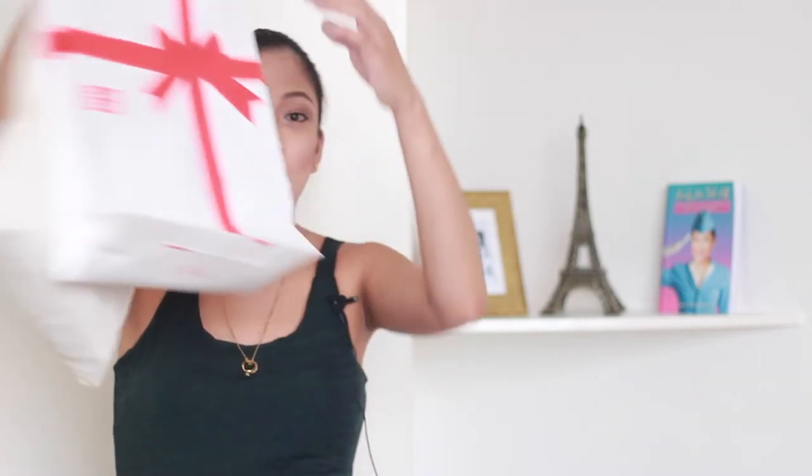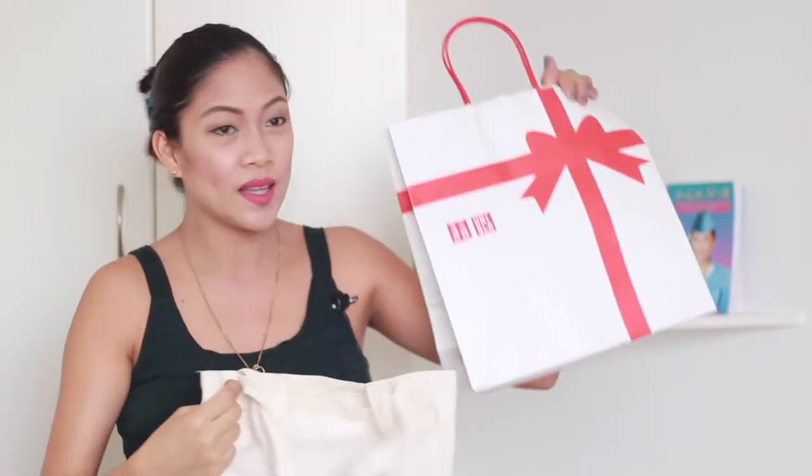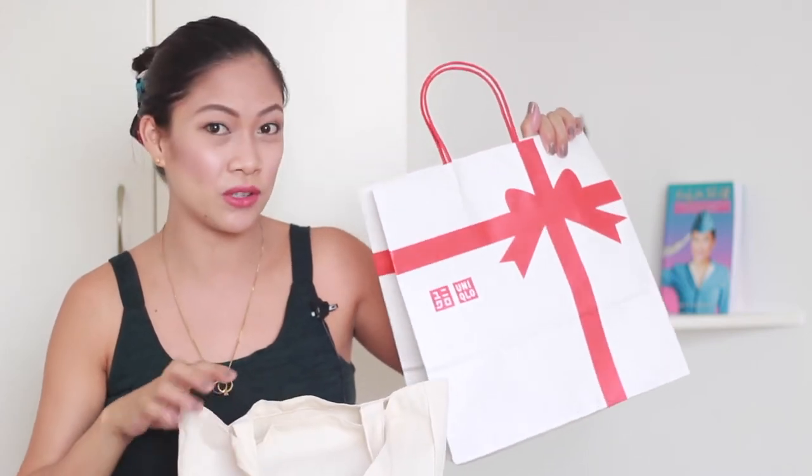Hey guys, the next items I'm gonna show you are the things that I got from the Smart Parenting Workshop. It's a free workshop but you have to register for it — paunahan kasi maraming nag-a-ano. I was invited because I attended the last time, and again this time it is for pregnant mommies. I got a lot of stuff from them kasi they have freebies and prizes. So I'm going to start with the freebies — this goodie bag from Smart Parenting, and also this Uniqlo item which is one of the sponsors of the event.